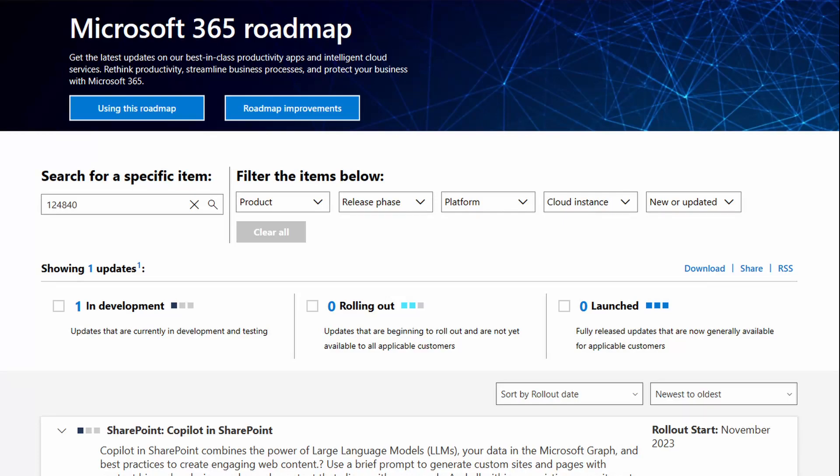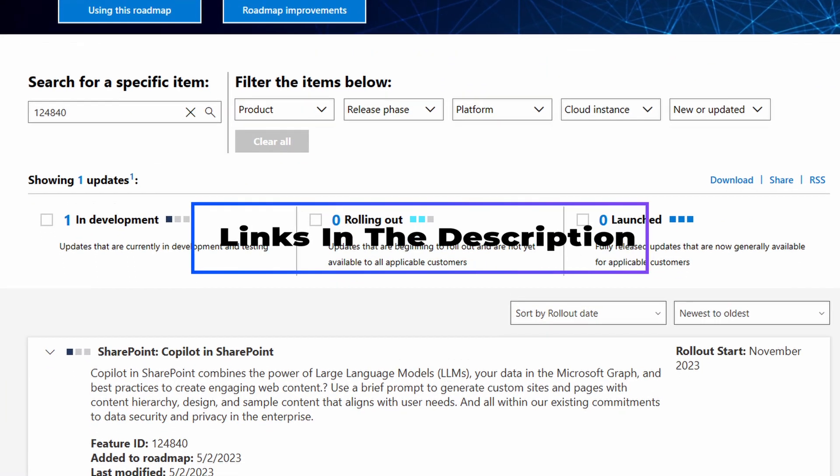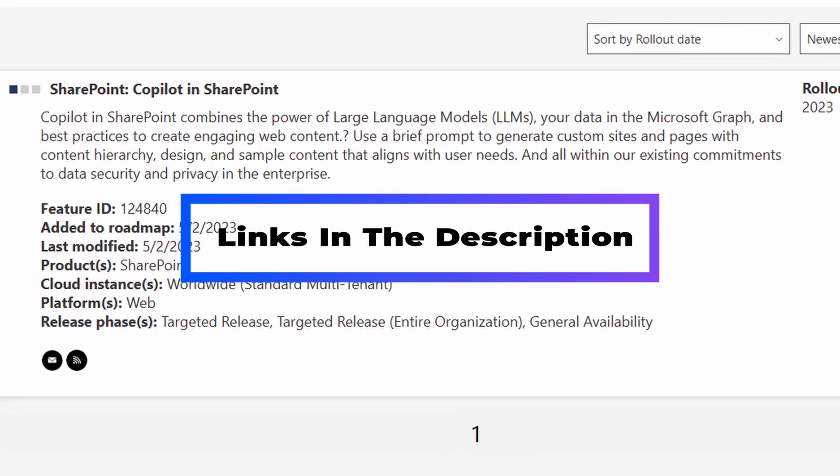So yesterday, May 2nd, 2023, Copilot in SharePoint was added to the roadmap for SharePoint.